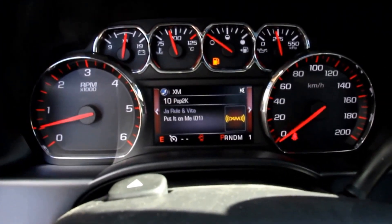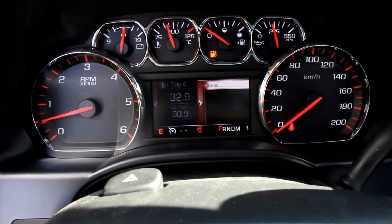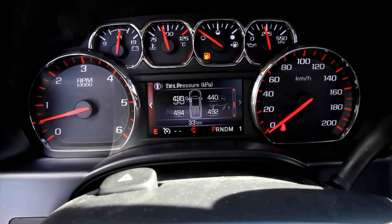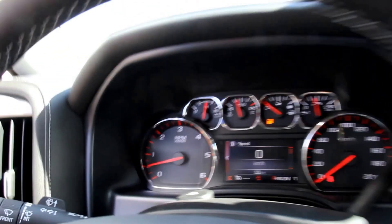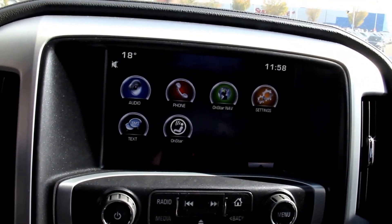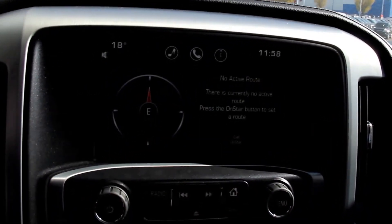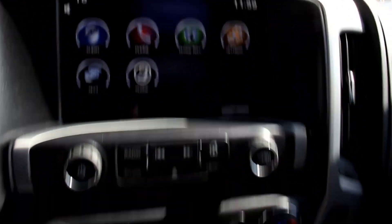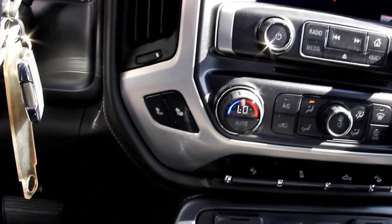There's a leather-wrapped steering wheel with cruise control and audio controls, an 8-inch color touch screen with OnStar navigation, GMC IntelliLink, phone and text functions, automatic dual-zone climate control, and heated seats.